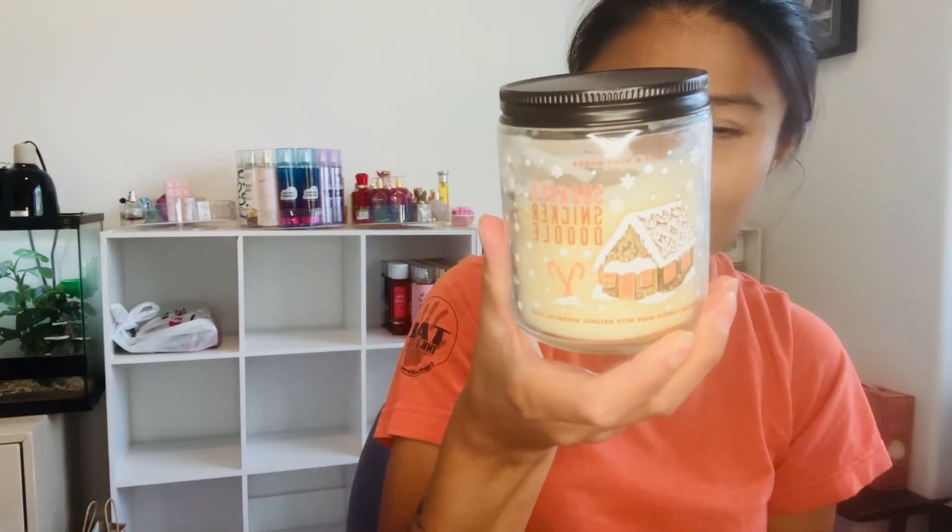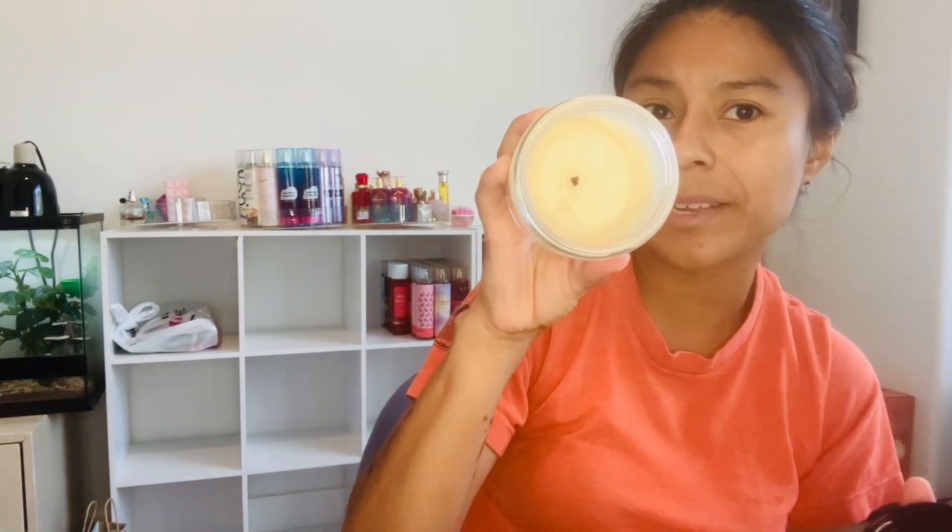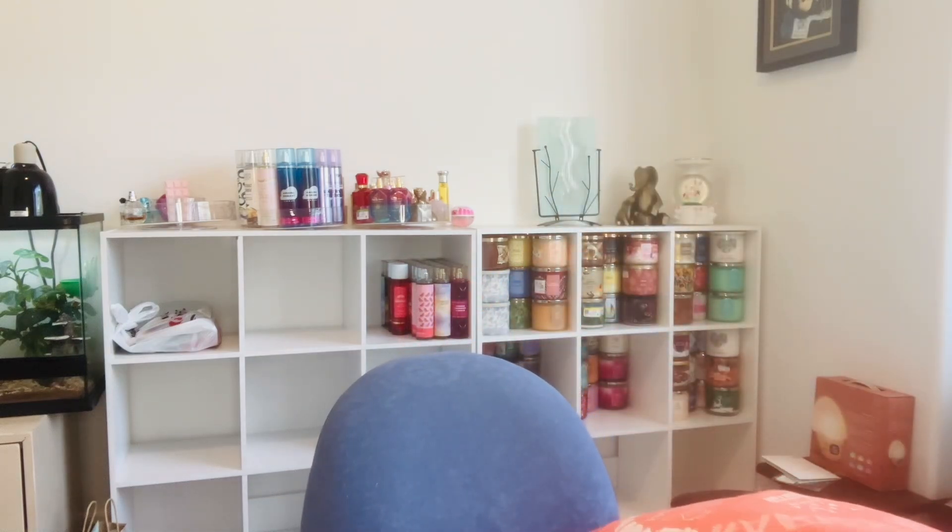From Goodwill for $2.49 is Sugared Snickerdoodle. The scent notes are warm spice, creamy vanilla, and sugar musk. The packaging is beautiful, though it's been burnt quite a bit. Hopefully it won't be a bad burn — it smells very sweet, creamy, and brown sugar-ish.